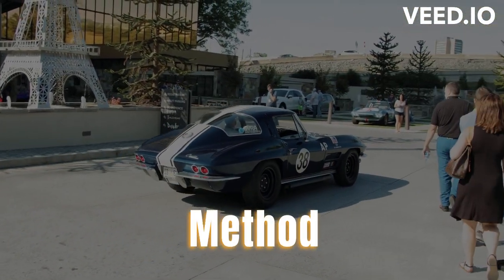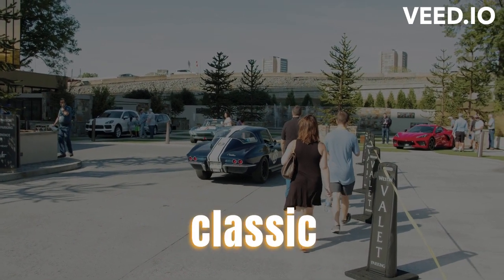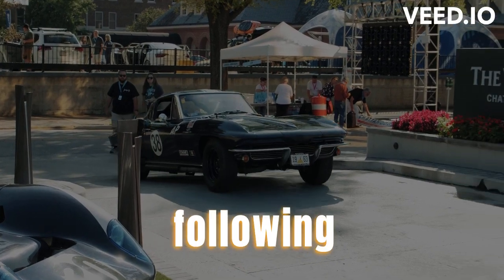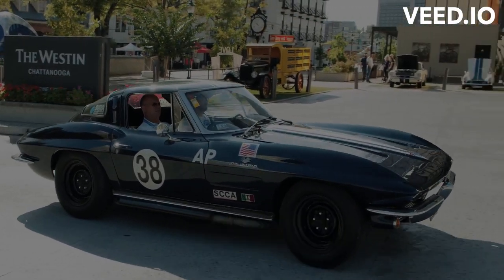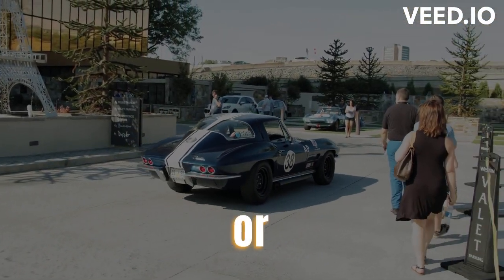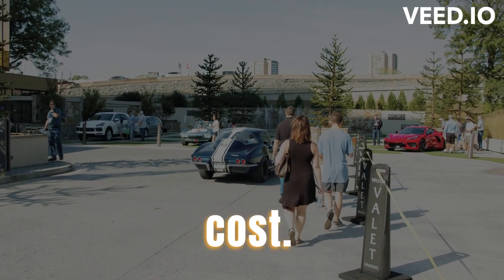Selecting the right shipping method. Choosing the appropriate shipping method is crucial to protect your classic car during transportation. Consider open versus enclosed transport options: decide whether you prefer an open carrier, which is more affordable but exposes the car to the elements, or an enclosed carrier, which provides maximum protection but at a higher cost.